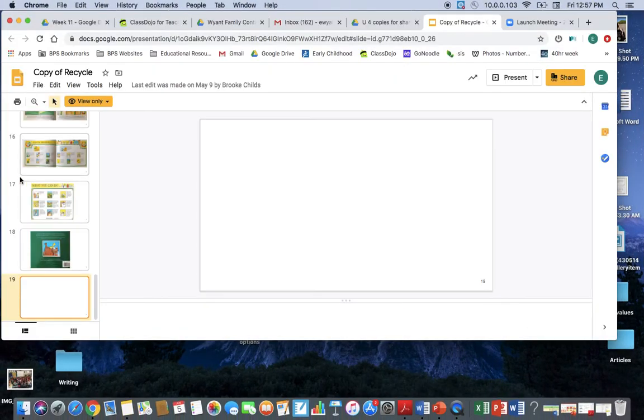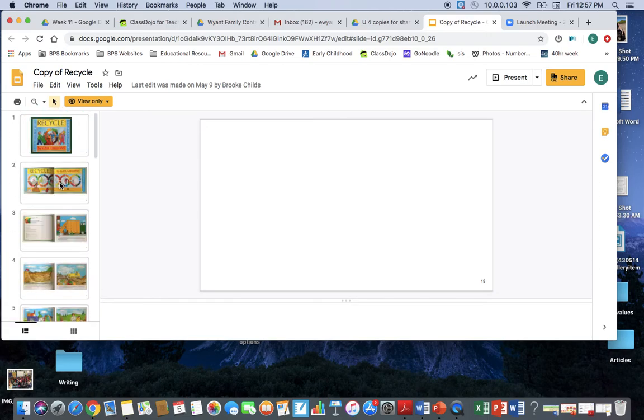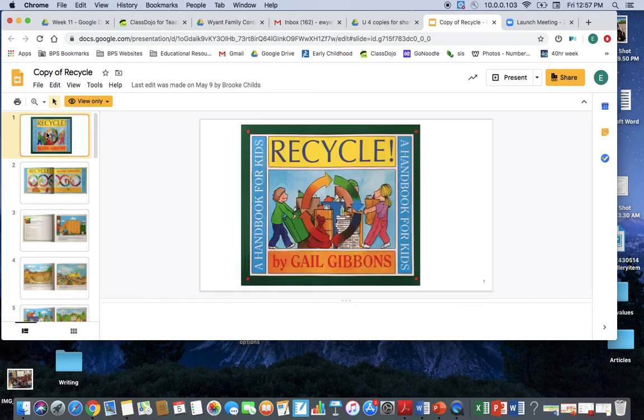The end. So readers, today what I would like you to think about is: what is Gail Gibbons persuading us readers to do? What does she want us to do, and what are her reasons? Her topic is she wants us to recycle — think about why she wants us to recycle and what her reasons are. We'll talk about those next week. Talk to you later, friends. Have a great weekend.